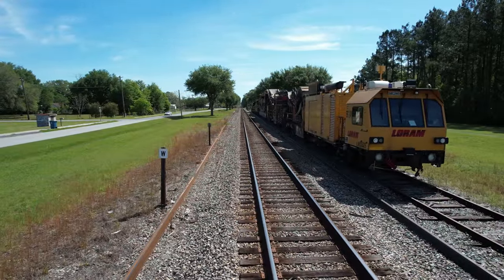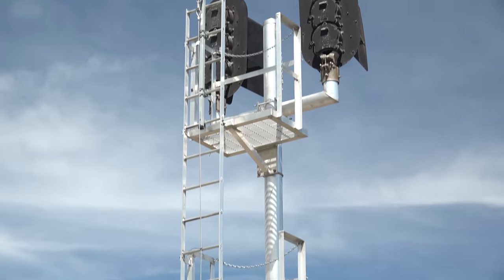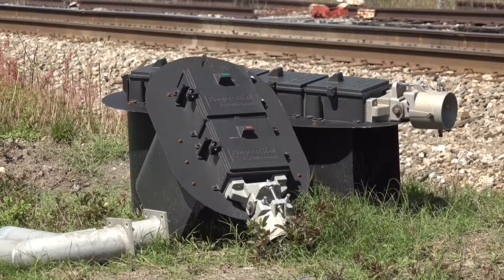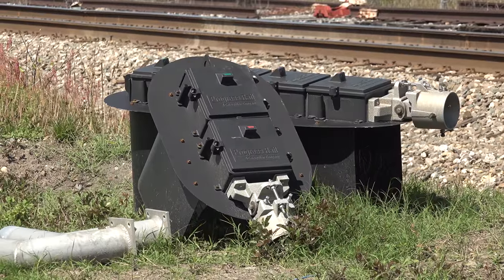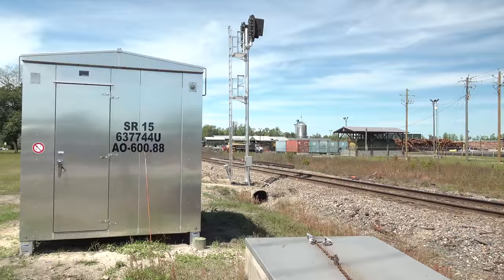The other improvement to the Brunswick Sub is signals. For decades this has been non-signaled dark territory. But as part of this upgrade, CSX is reportedly installing signals on this entire segment of the sub. This will improve fluidity, especially if they start running trains one behind another out here.